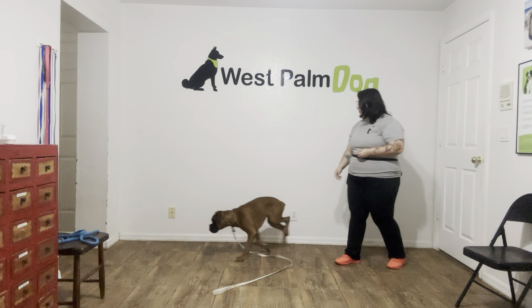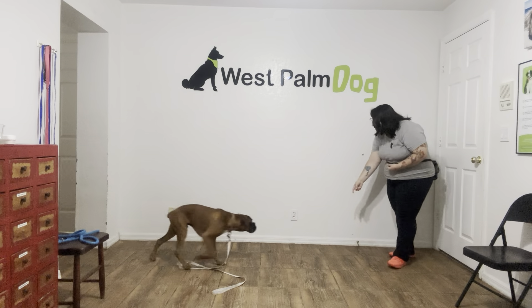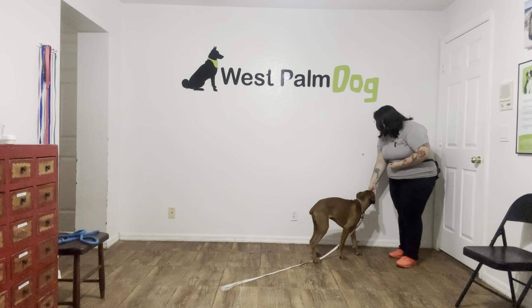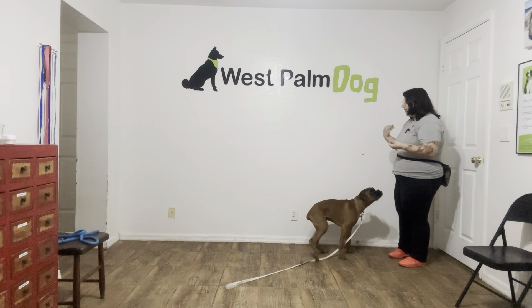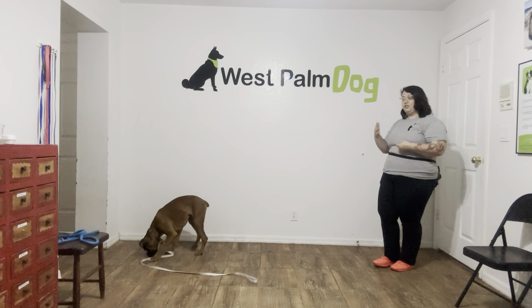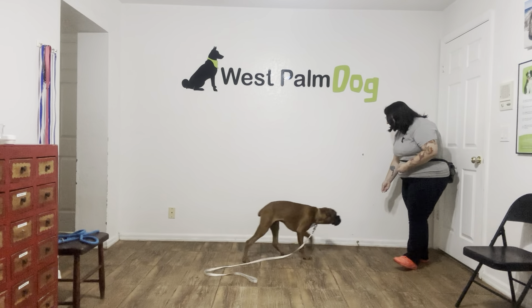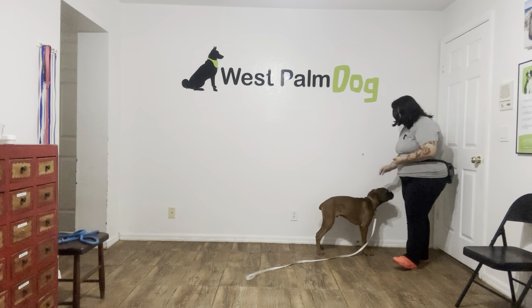I'm going to toss some food and do that again. Louie, come. Yes, good boy. Very nice. We're going to do that a couple more times. I really want to get that strong foundation, which is why we're working in a smaller room — less distractions just to start out. Louie, come. Yes, good boy. Very nice job.